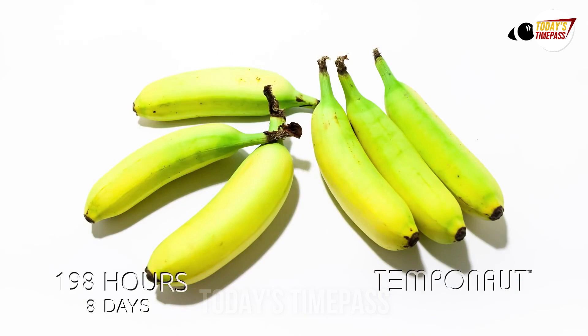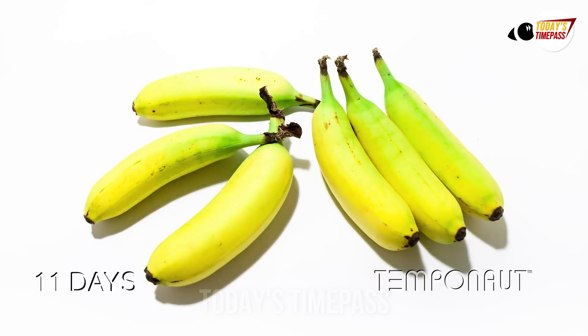Here is the time-lapse of what bananas look like. The question is: how ripe do you like your bananas?